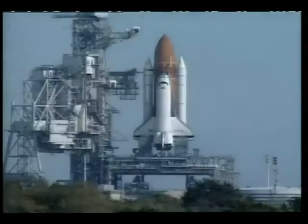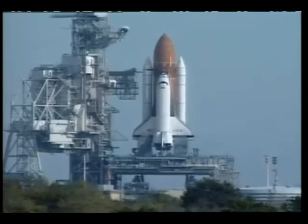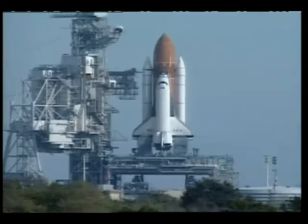Everything continues to look good for launch this morning. In about 90 seconds, the space shuttle Columbia will begin its 14th day extended duration orbiter flight — one of the longest in space shuttle history. One minute 30.